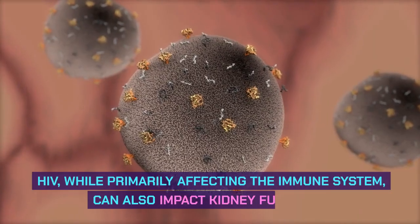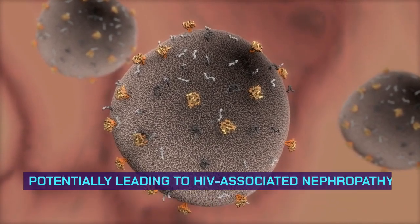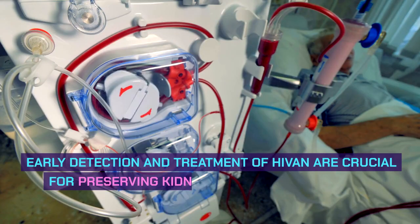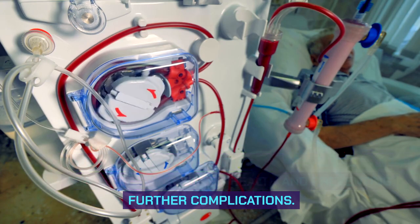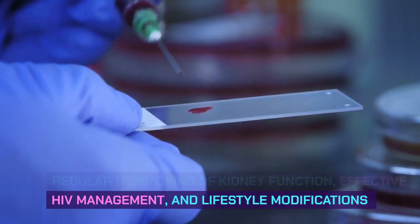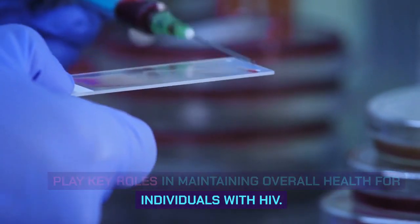HIV, while primarily affecting the immune system, can also impact kidney function, potentially leading to HIV-associated nephropathy. Early detection and treatment of HIV-AN are crucial for preserving kidney health and preventing further complications. Regular monitoring of kidney function, effective HIV management and treatment, and lifestyle modifications play key roles in maintaining overall health for individuals with HIV.